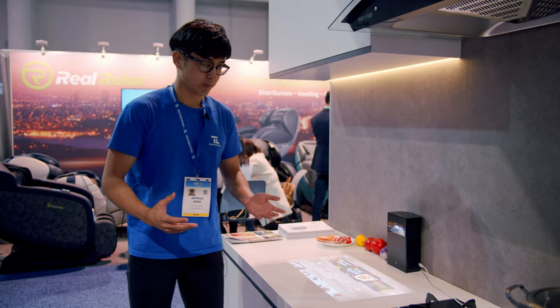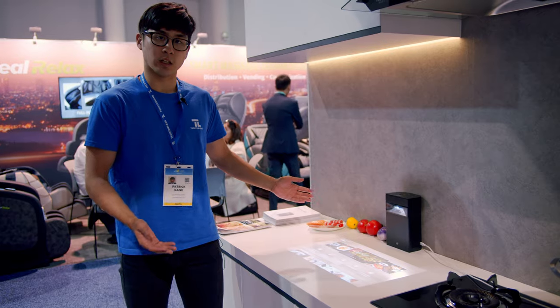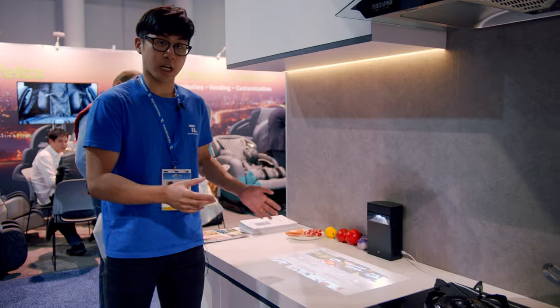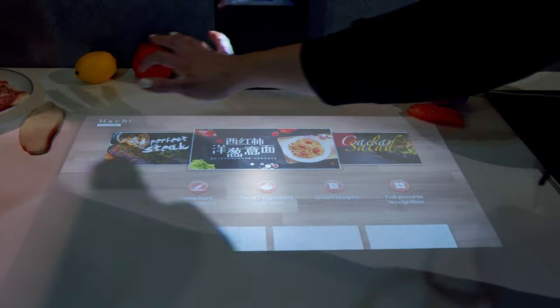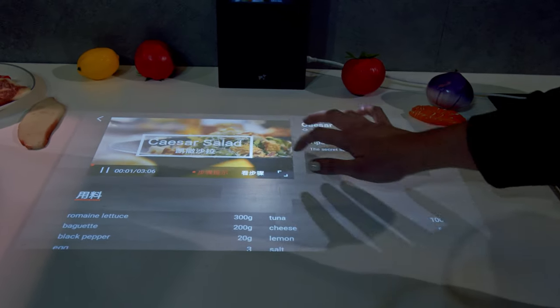So why are we here? Well, as you can see, we have a really interesting projector on this kitchen surface. This is Hachi Infinite, their second generation projector system. What's unique about this system and what's pretty amazing is that it turns any flat surface into a multi-touch screen.